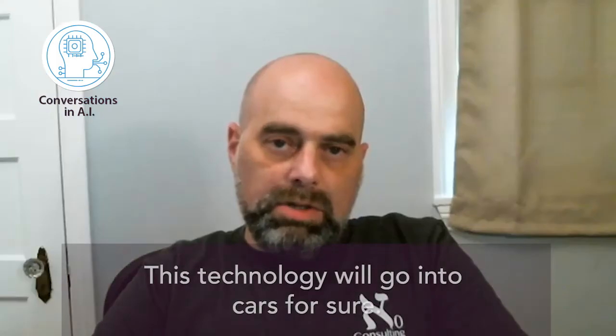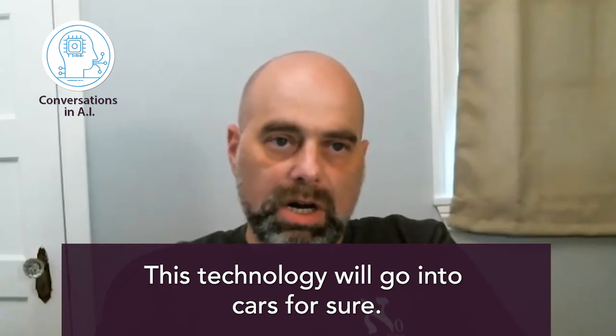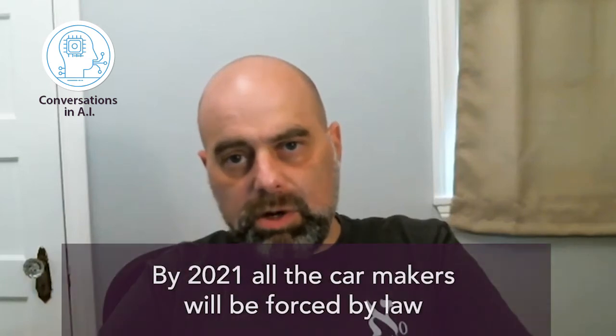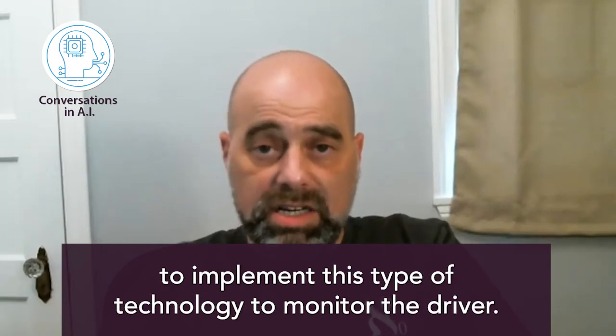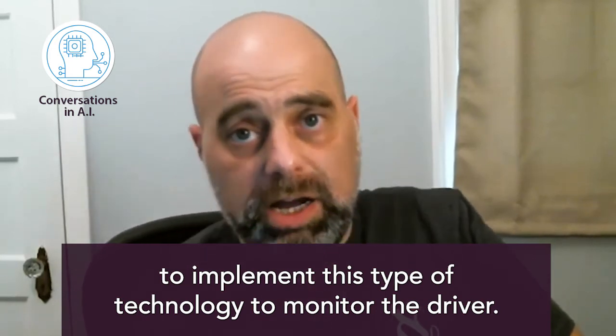Five years from now, could technologies like this be mounted into a car to detect if something is happening to a person — for example during a car accident, whether the person is still alive? This is definitely going to go into cars. There's legislation that started in Europe and is coming to the US as well, which will force car makers — I think by 2020 or 2021 — to monitor the driver for heart rate and respiration. They will also be in hospitals and in people's homes.